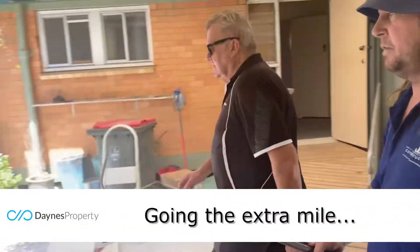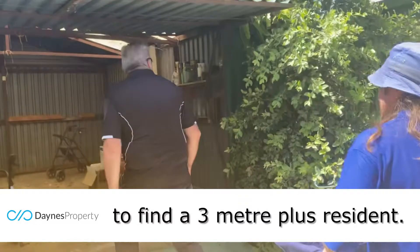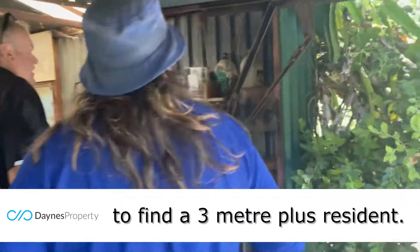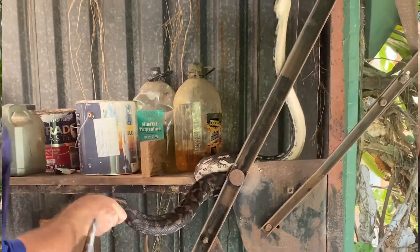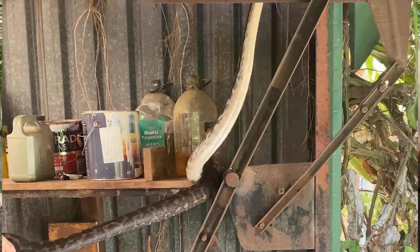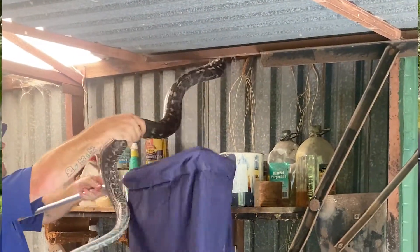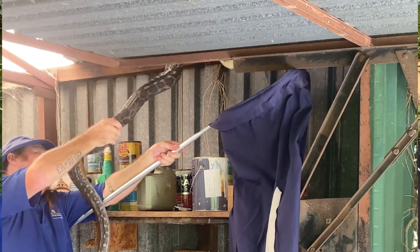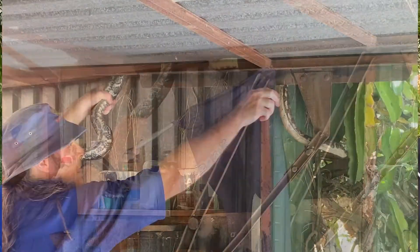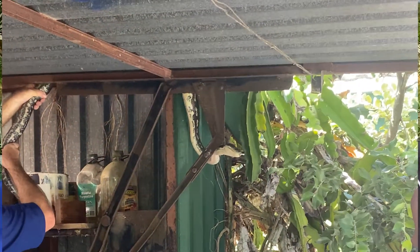Now can I ask you, predominantly what sort of snakes do you catch in the ridge? Mate, we get a handful of different sorts of snakes. We get the carpet python which is very common in a lot of areas. We get the yellow-faced whip snake which is a mildly venomous snake. We get the eastern brown which is the second deadliest snake. We get the odd red belly here and there, and the green tree snake which isn't venomous, which is another common snake in the area.